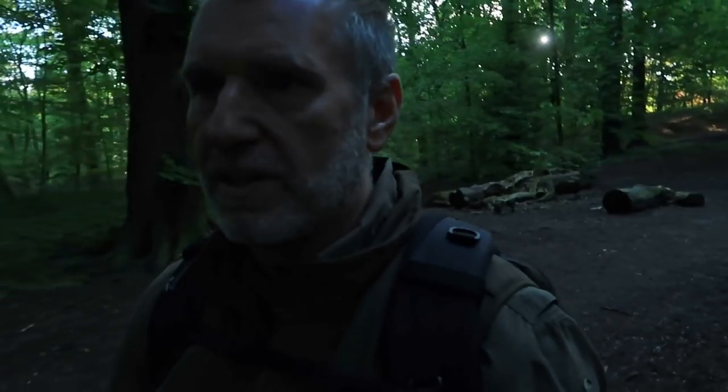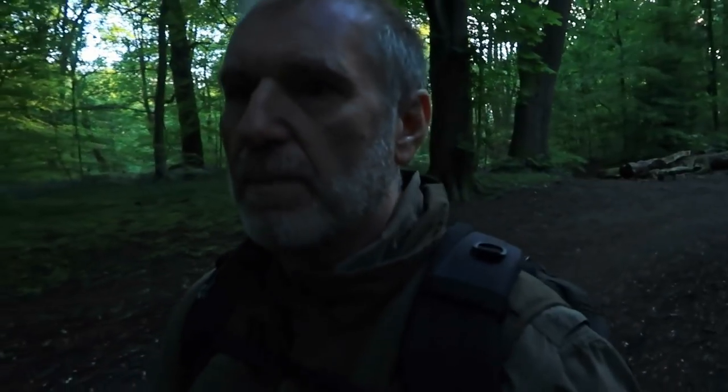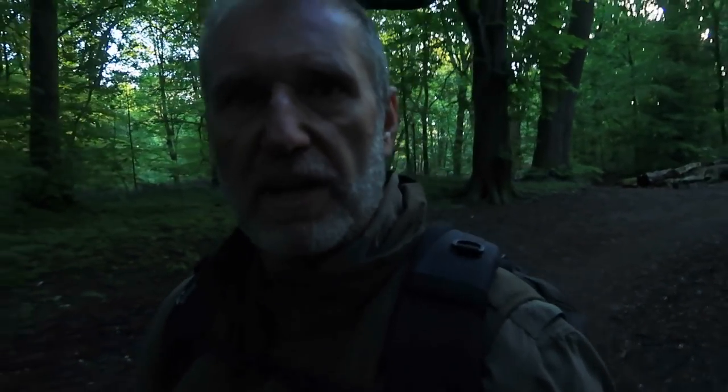So this morning I've come to a lovely piece of ancient semi-natural woodland. Now I've been here before. I've not come for anything specific but I'm just going to walk around and see what I can find.